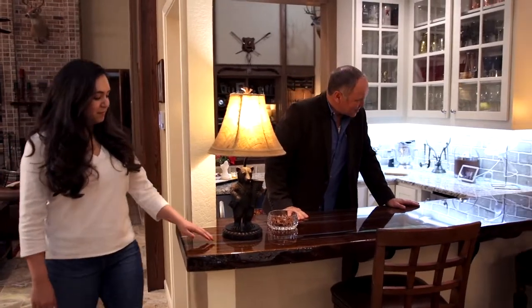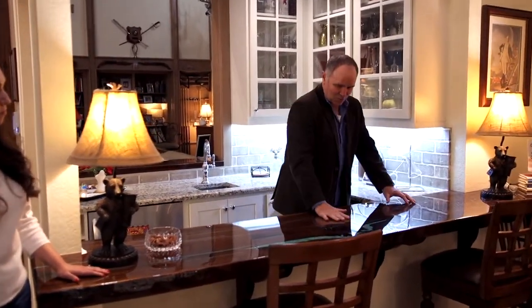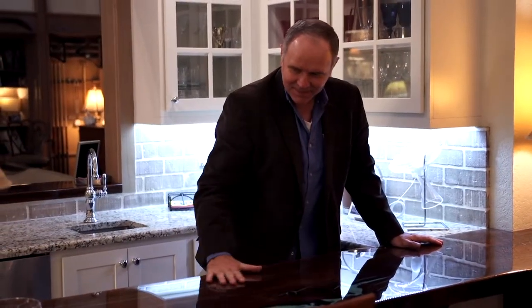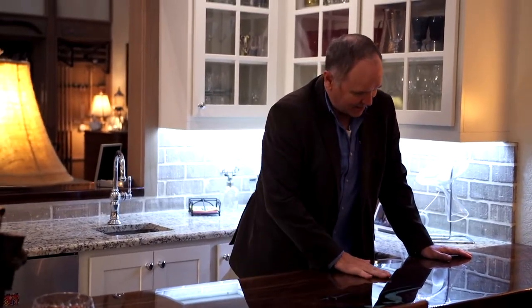I'm glad I got to see the installation of this too. Look at the detail that the homeowner put into this countertop — this beautiful walnut with turquoise inlays. And you know what's so cool? It's flawless.